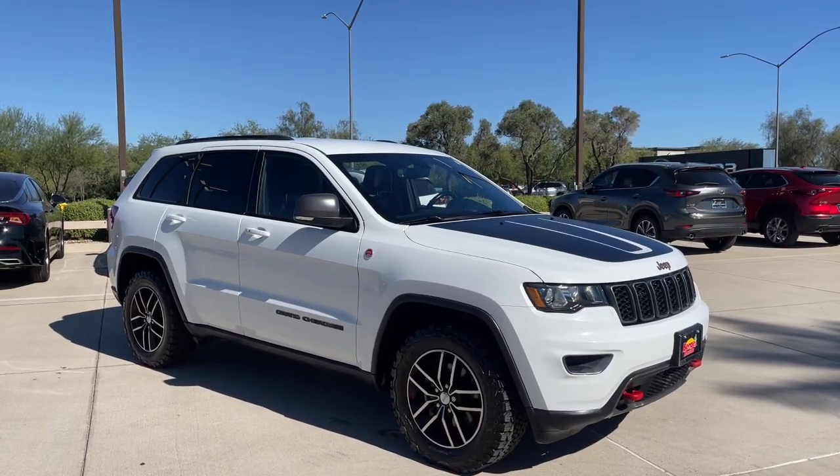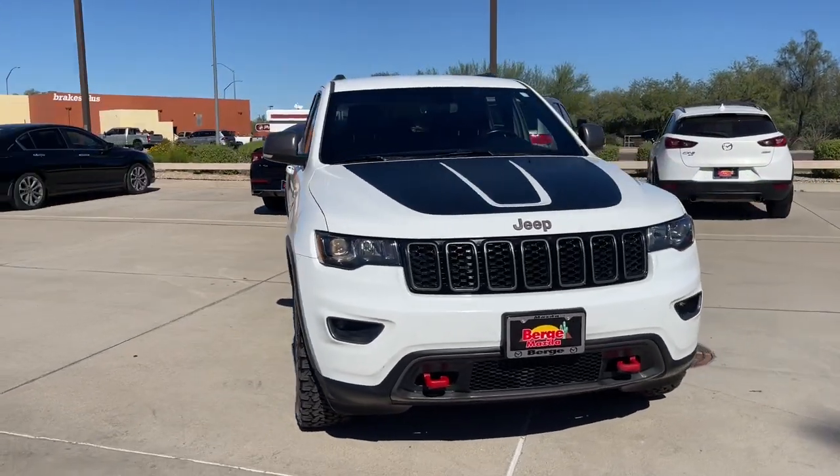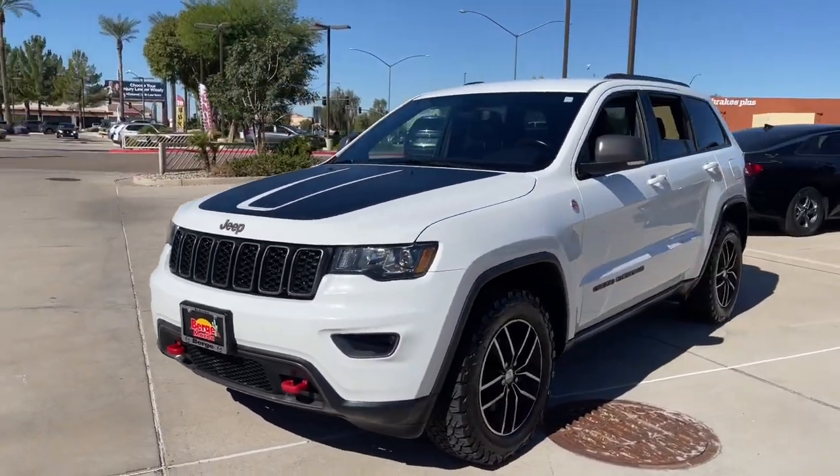Here is a wonderful 2018 Jeep Grand Cherokee. This vehicle is an outstanding buy with fewer than 70,000 miles on the odometer.